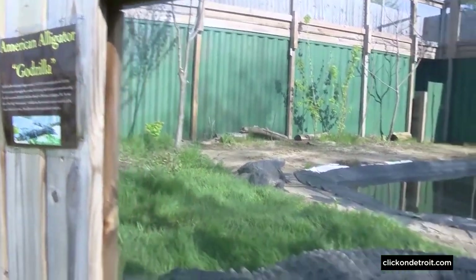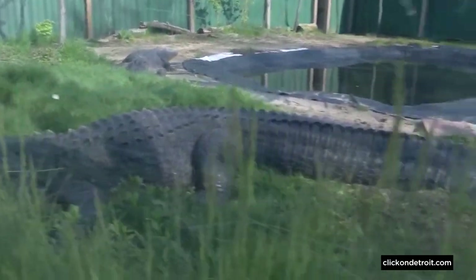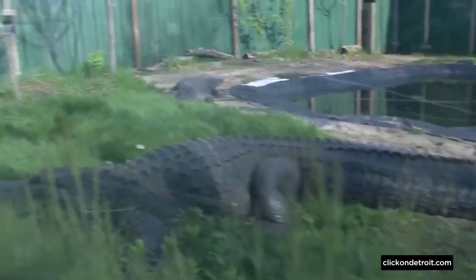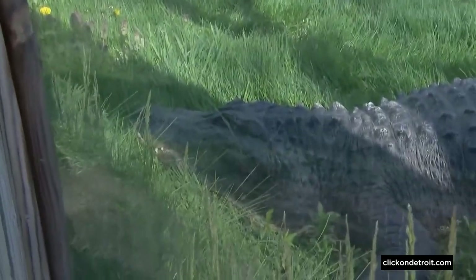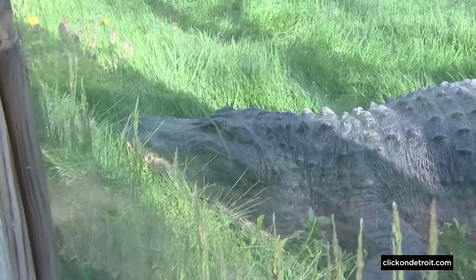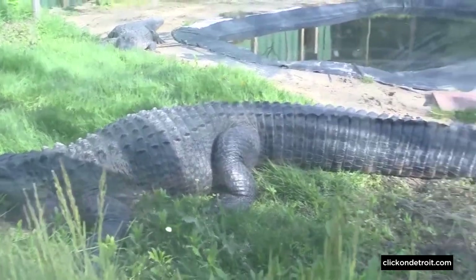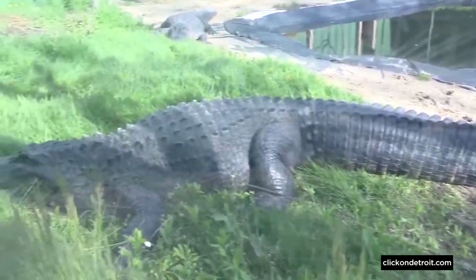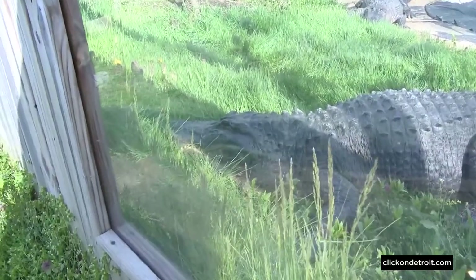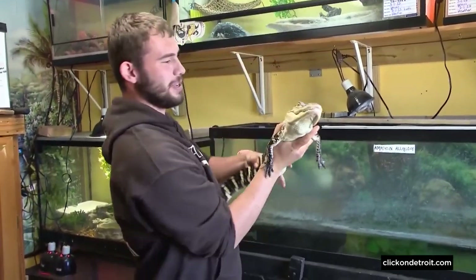Godzilla came to us in 2006 from a pet store up in the Cadillac-Ludington area. The store closed and his owner donated him to us — he's been in our family almost 20 years. He's very familiar with all of us and knows about 25 different command words. He's 29 years old and will live another 60 to 70 years. If my grandchildren and great-grandchildren do right by him, he'll probably grow another six or seven feet long.